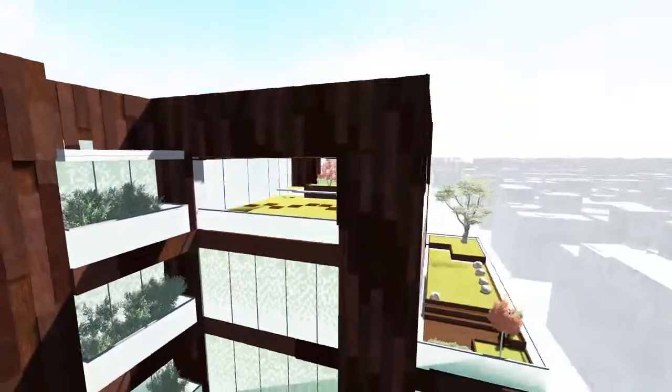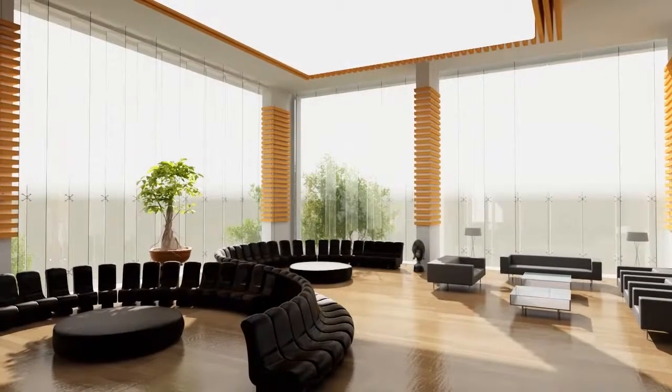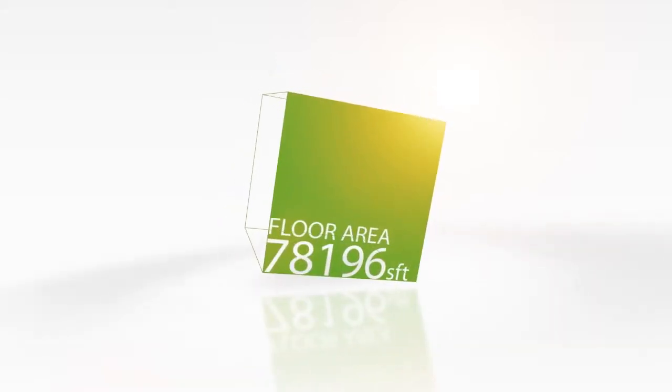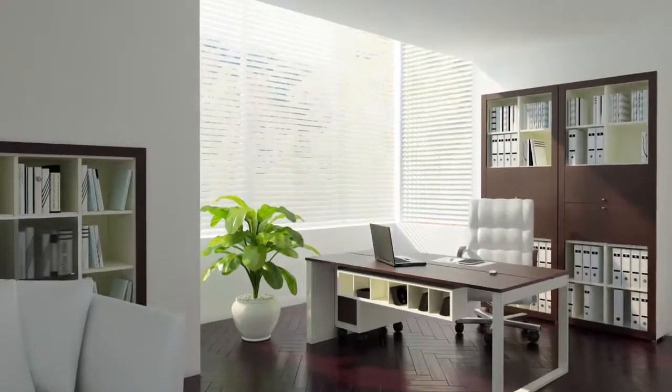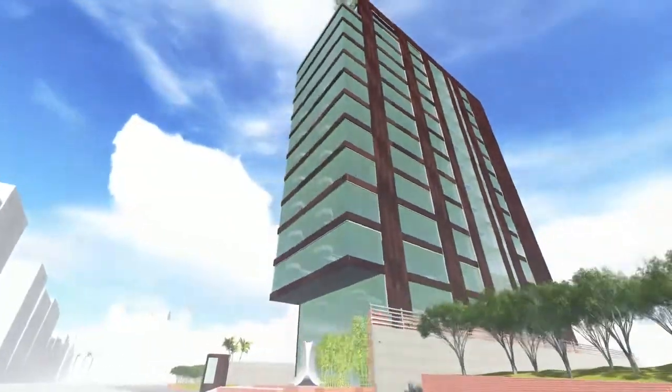Introducing our company's flagship project, the Cityscape Tower. Every bit of space in this tower increases your productivity through innovative designs. A truly unique building which will reward your investment. Our mission is to provide sustainable solutions that enhance the quality of buildings and the environment.